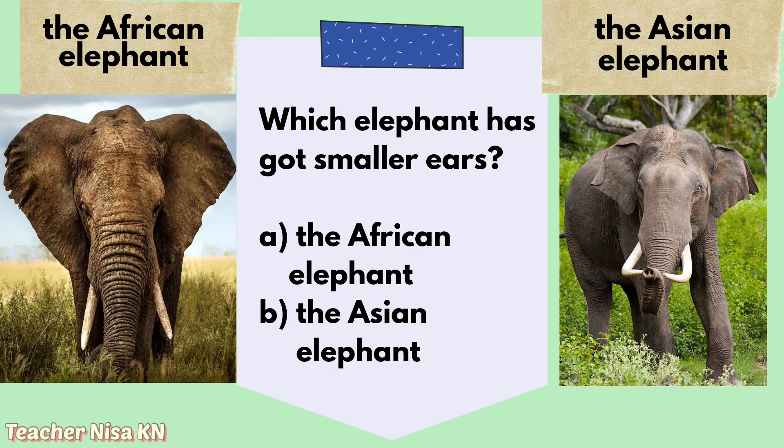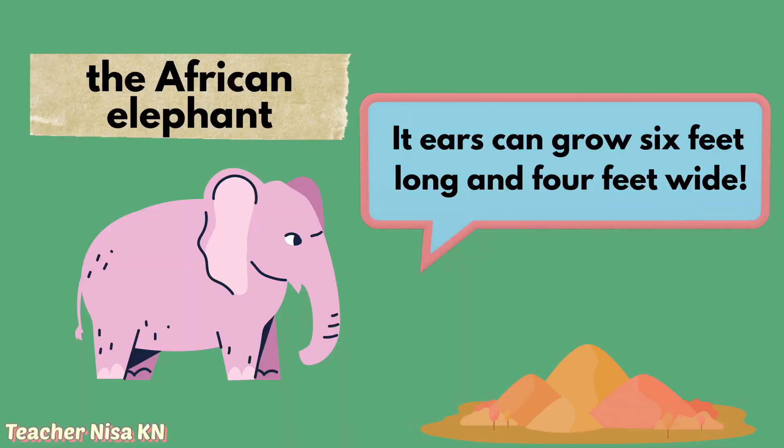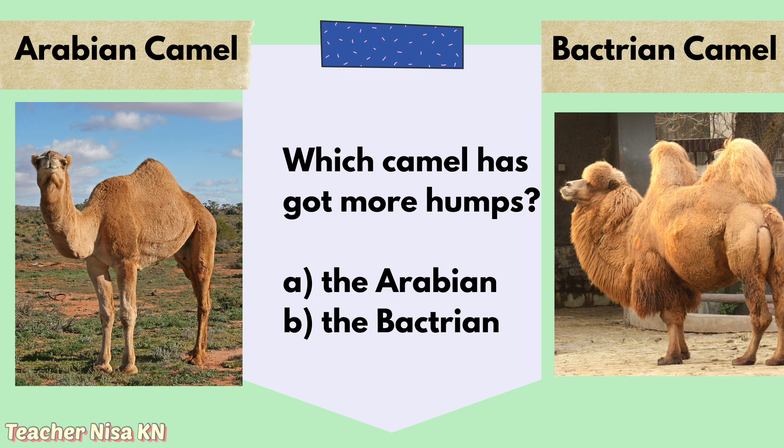Moving on to the next question. Which elephant has got smaller ears — the African elephant, or the Asian elephant? Which one is your answer?